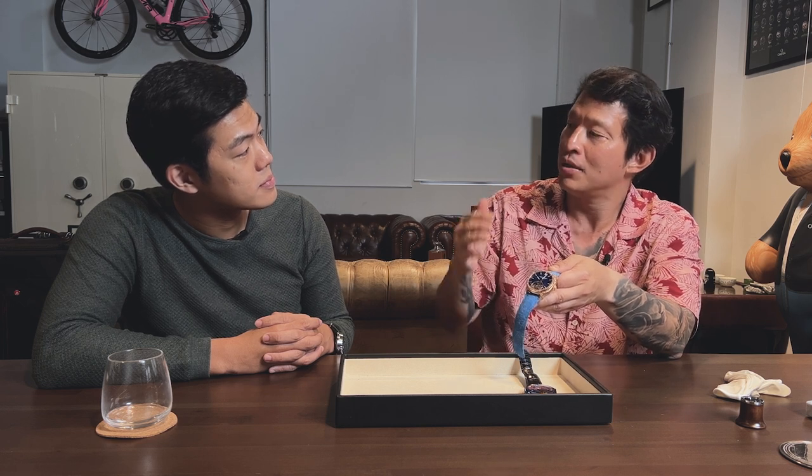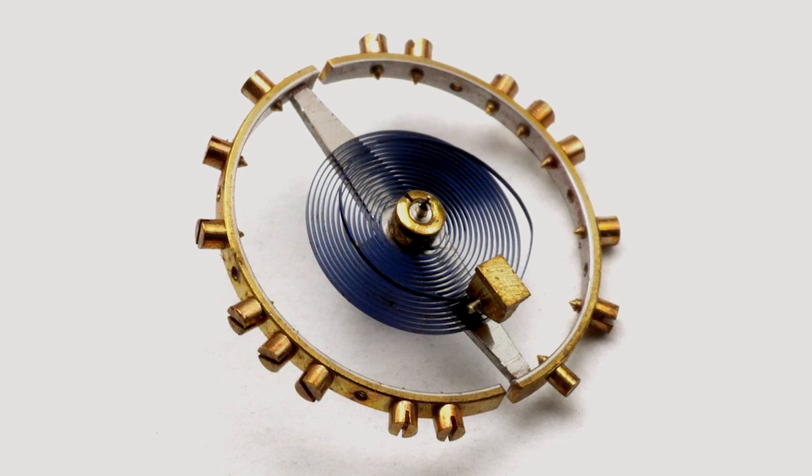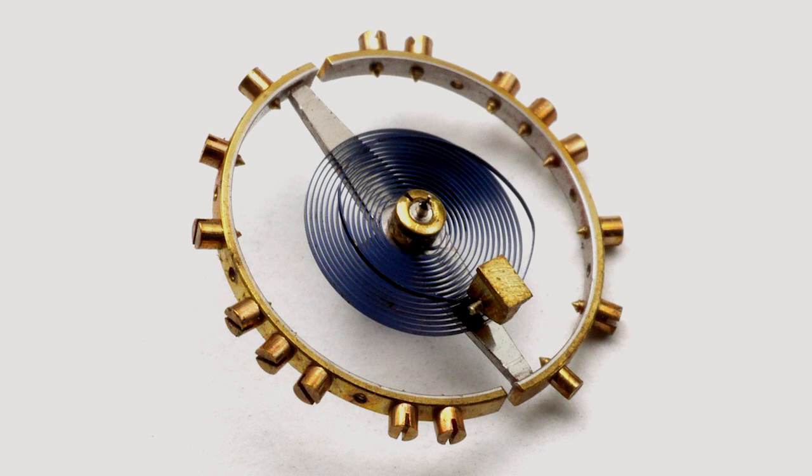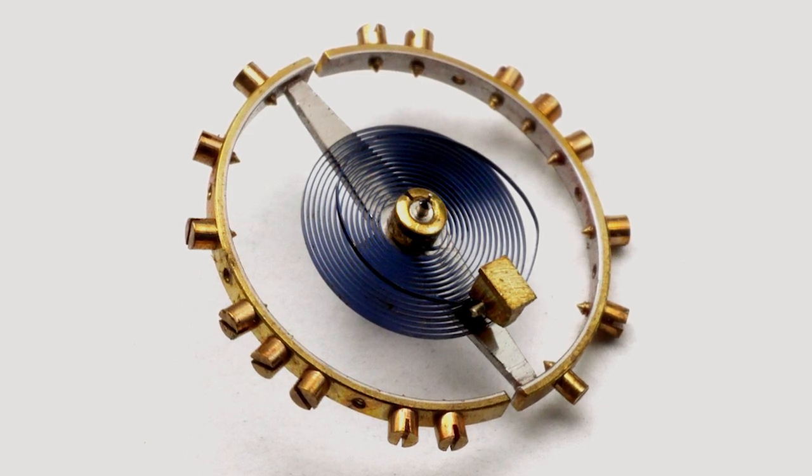Karsten explains it like: if you've got an overcoil, it only affects the outer spirals; if you've got an inner curve, it only affects the inner spirals — so you need both. Then on top of that, there's this incredibly cool bimetallic balance wheel. The original bimetallic balance was made of brass on the outside and steel on the inside. As temperature affects the balance wheel, the brass expands and contracts, pushing and pulling against the stainless steel, thereby changing the inertia to compensate for how temperature affects the hairspring's elasticity — which is incredibly clever.